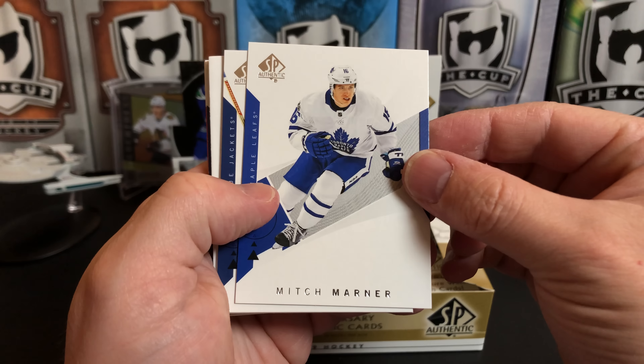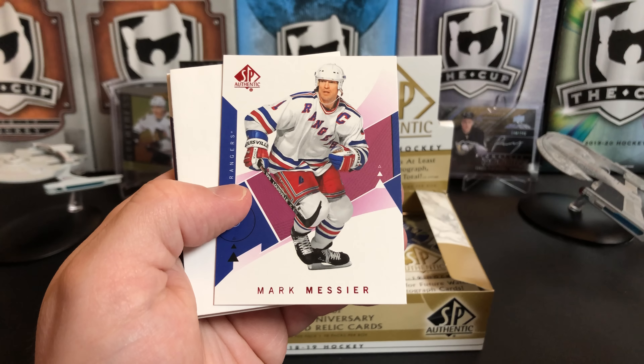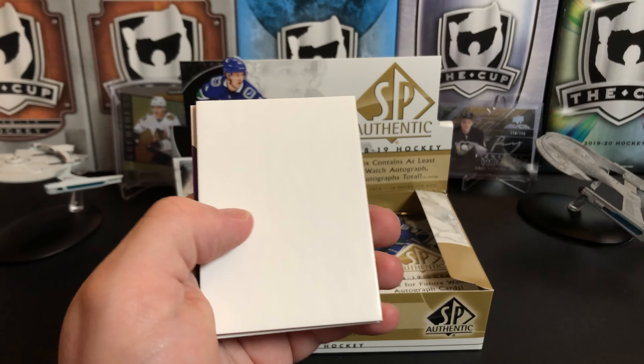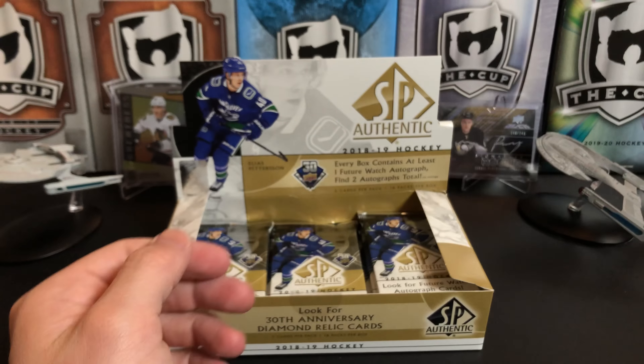We can also pull Young Guns updates and acetate Young Guns out of here. Mitch Marner, Sergei Bobrovsky, and we've got a red of Marc Messier. Marcel Dion and Patrick Kane.